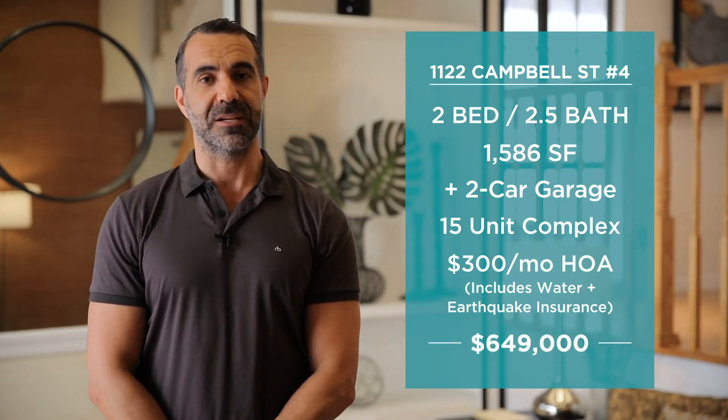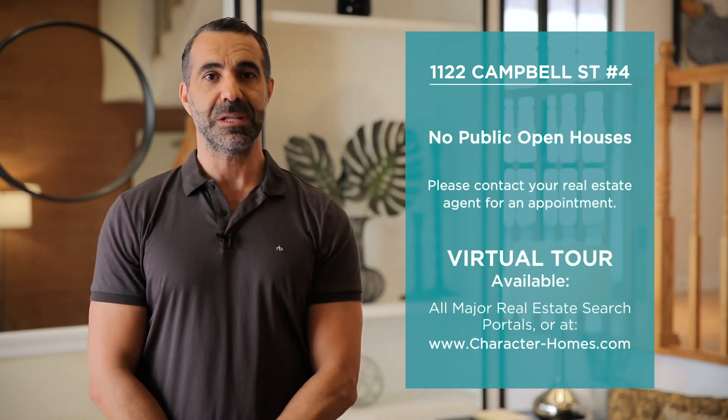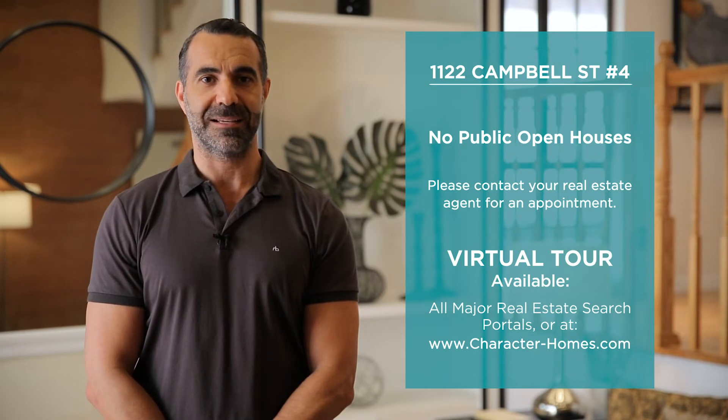In accordance with Los Angeles County's Safer at Home regulations, there will be no public open houses at this property, so please contact your real estate professional for access.